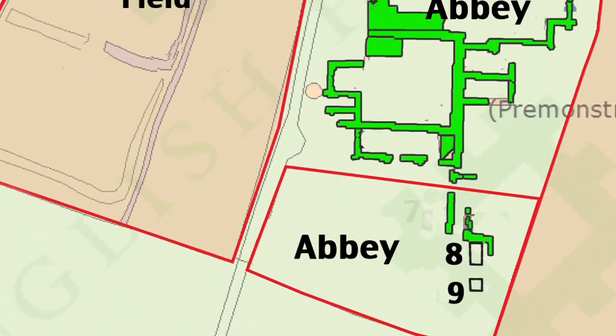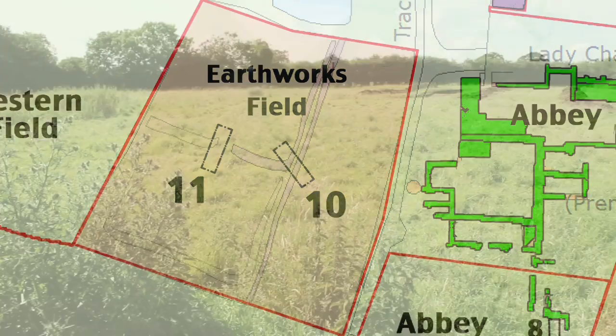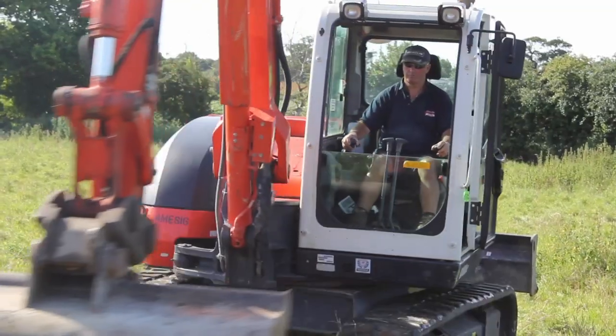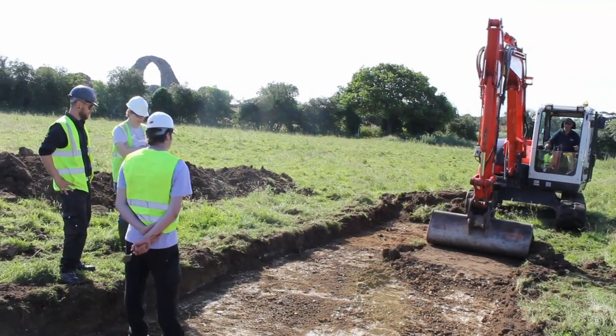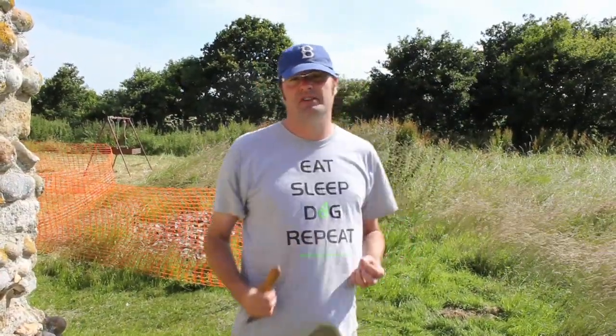The other things we're trying to look for are in the earthwork field to the west of us. There are these enigmatic long lines, banks and platforms, and we're trying to find out what that's for. We've got two trenches running across those to see if we can get an idea of their date and their function, to see what activity was taking place there during the medieval and monastic phase of the site.